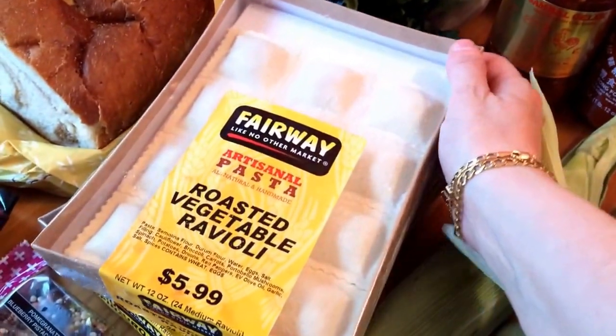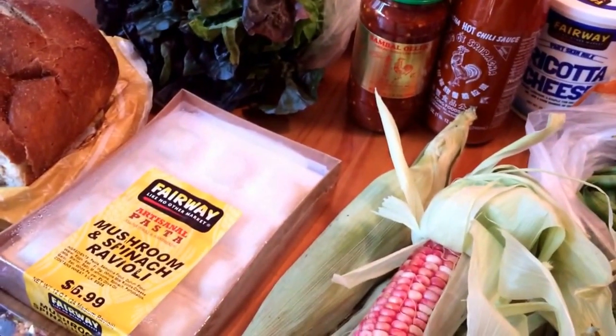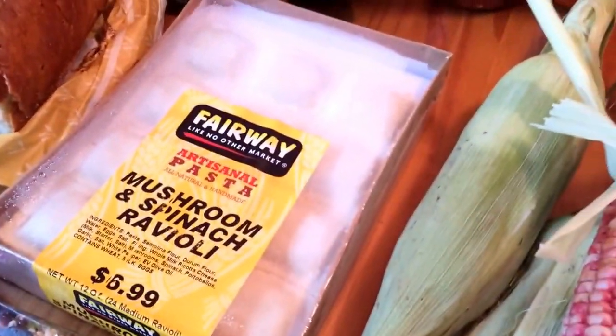Some roasted vegetable ravioli from Fairway. By the way, most of this stuff, if not everything here, came from Fairway. And then a box of mushroom spinach ravioli, also from Fairway.